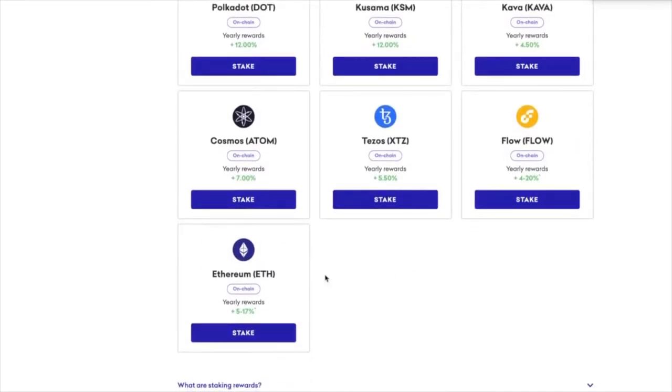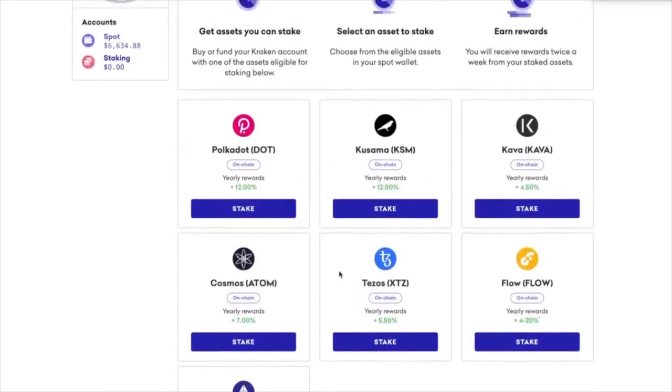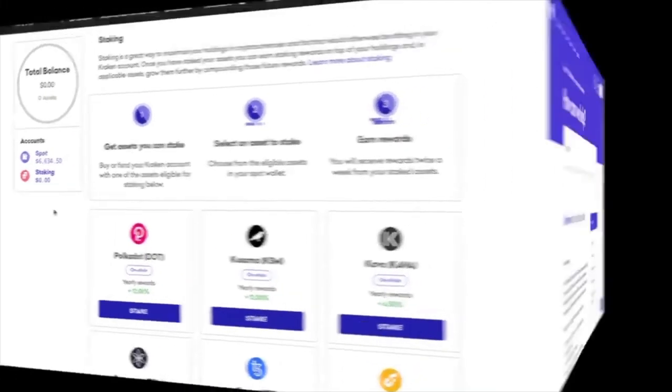It breaks down all the yearly rewards and it's pretty interesting. You have between 5% and 17% for Ethereum — that's a wide swath. 7% for Cosmos, and Polkadot is 12%. Now you can get other interest rates that may be a higher yield elsewhere, but for here, this is just brain-dead easy.